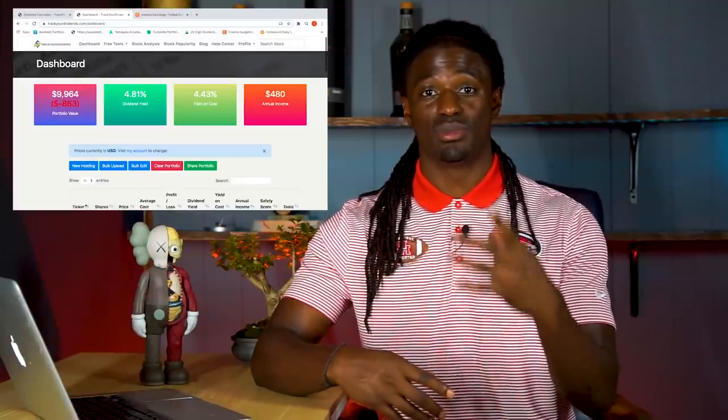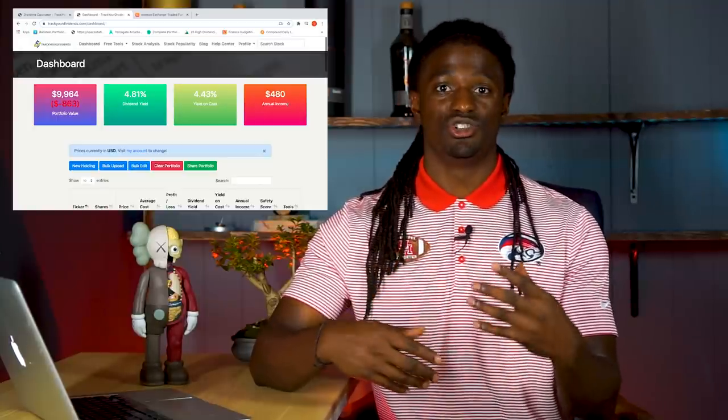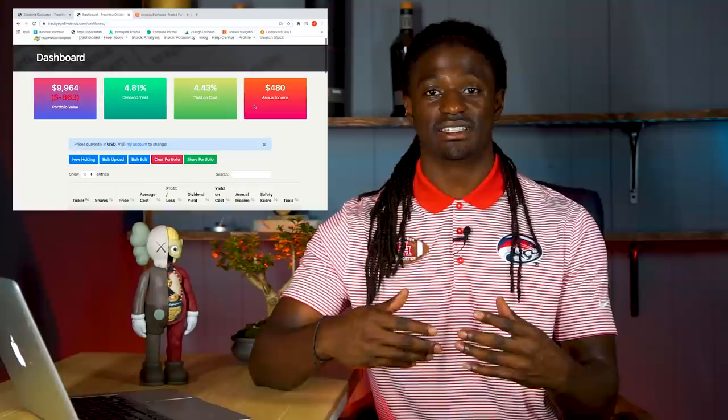This video is brought to you by TrackYourDividends.com, a website to help you track your dividends. It shows you when you're going to get paid, how much you're going to get paid every single month, your annual income from dividends, and your future projections. The link to Track Your Dividends is down in the description. I'm going to buy $200 worth of PEY and show you guys how to plug that into TrackYourDividends.com — it's completely free.